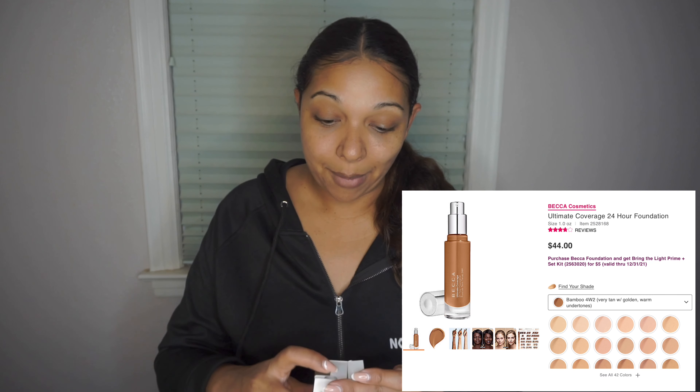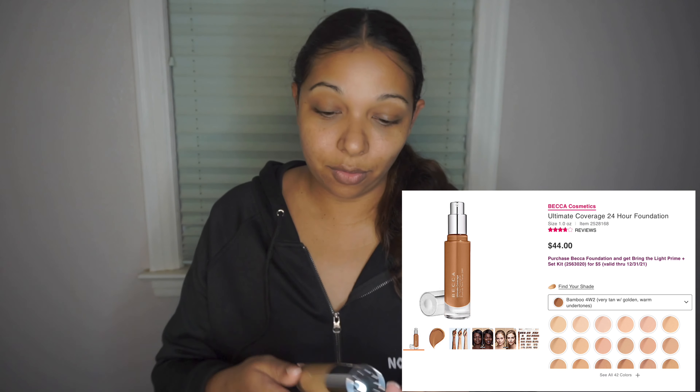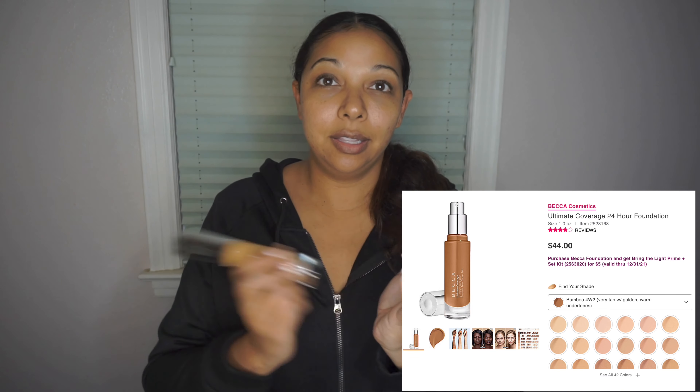The next item I'm really excited about is the Becca Ultra Coverage 24-Hour Foundation. It's water and transfer resistant and wears with a breathable natural finish — retails for $44. They sent me shade Bamboo. I used to use Becca Foundation when they first launched and loved it, but the shade range never quite worked for me. Right now I'm extra light being out here in Nebraska, but this looks promising. Let's shake it up and give it a whirl!